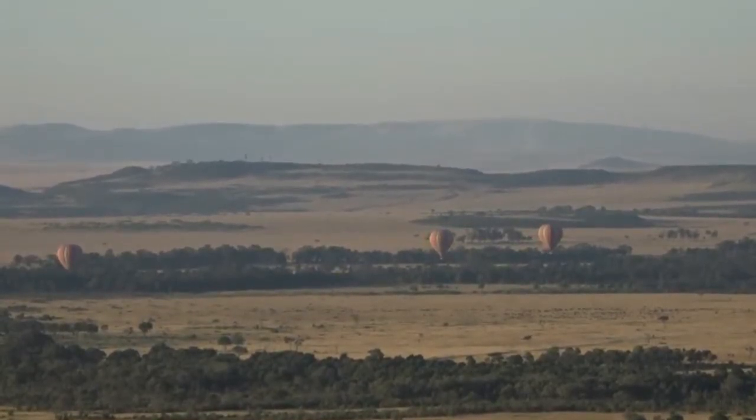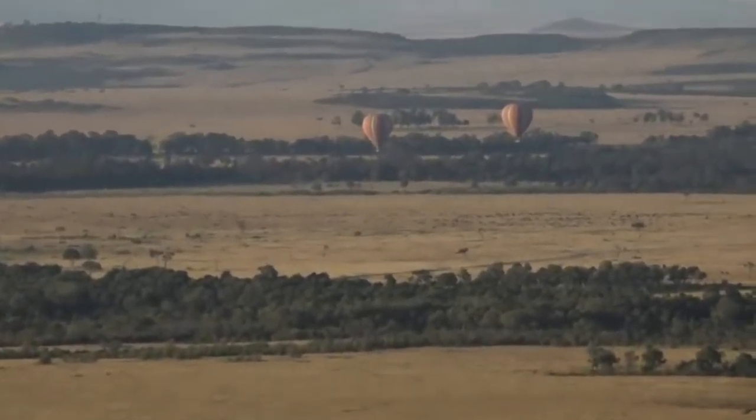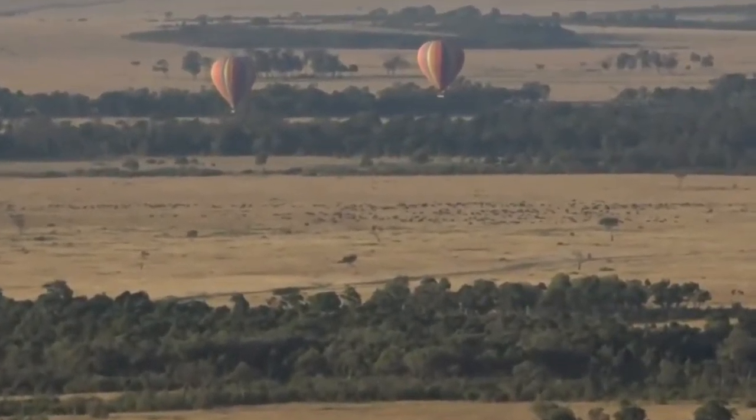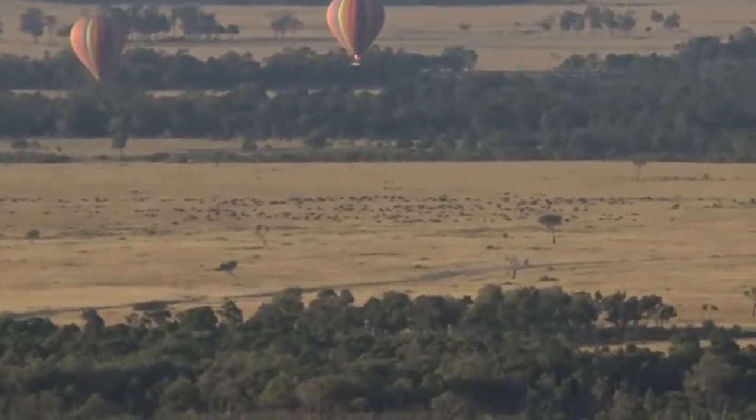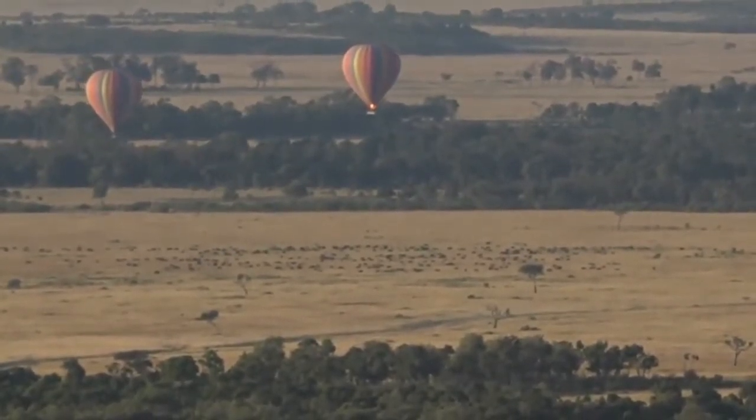So we're going to head out — look at that, you can see thousands of zebra underneath the balloons. The landscape is just dotted with animal life. Those are not zebra, those are buffalo — I'm pretty sure those are buffalo. Let's go and get a bit closer and find out.